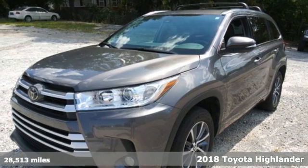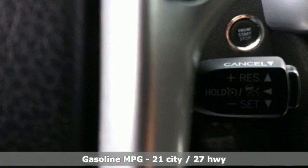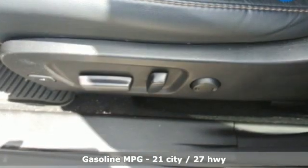Here's a 2018 Toyota Highlander. Life is hectic enough — make the journey smoother in this Highlander. It was built for families and made for fun, and with features like these, every drive is a pleasure.